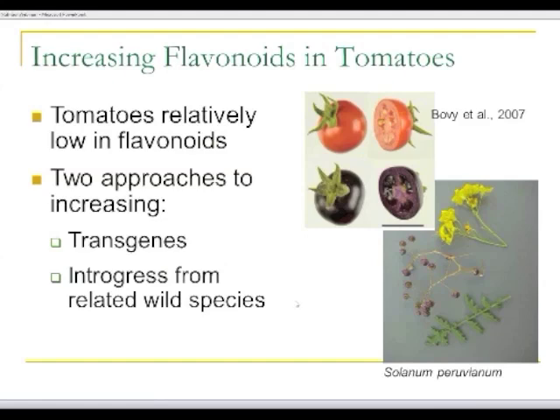So, how can we go about increasing flavonoid content? Tomatoes in general are relatively low in flavonoids in the fruit, and anthocyanins are generally absent in these kinds of fruits. There are two approaches: one is transgenic, and the other approach that we've taken has been to use genes that come from wild species.